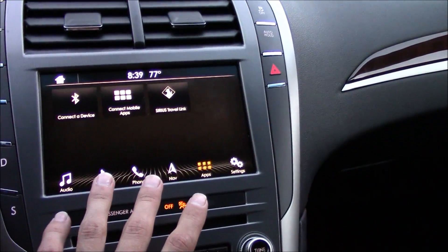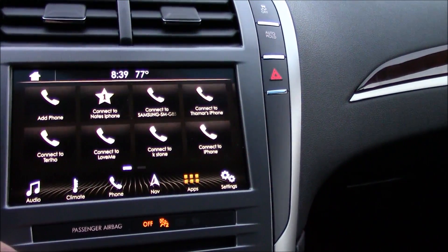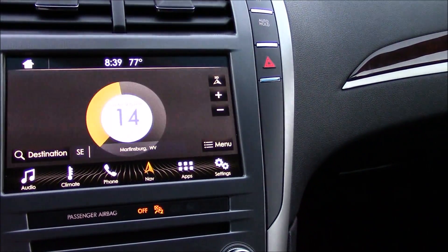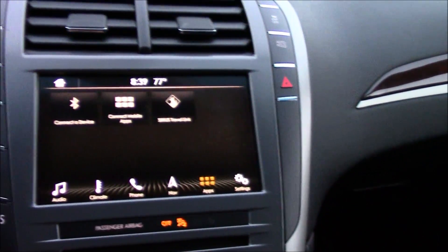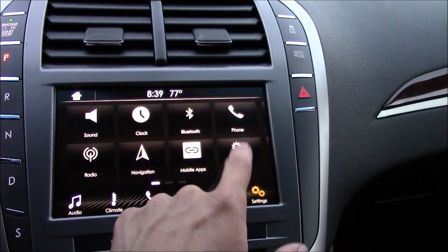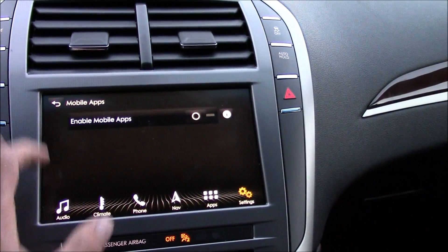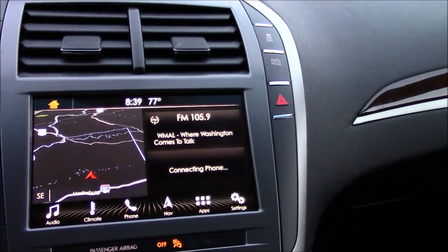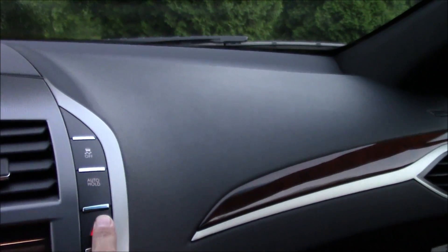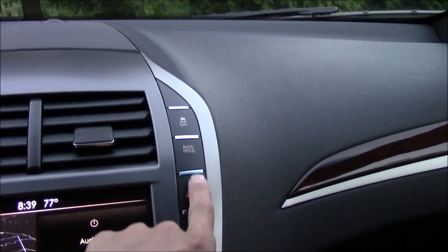Right here is your touchscreen display system. Not going to go too in-depth with this due to time since it's getting dark, but the touchscreen system doesn't seem to lag at all — seems very responsive. Just going through and clicking various things here and it's not lagging at all — very nice.